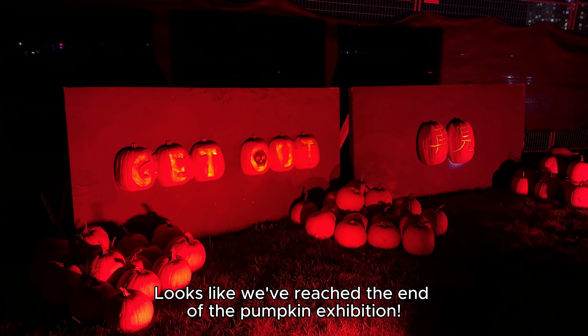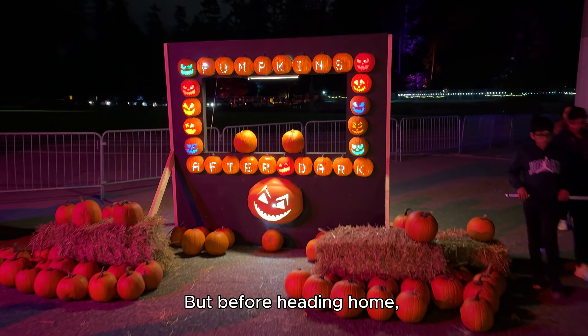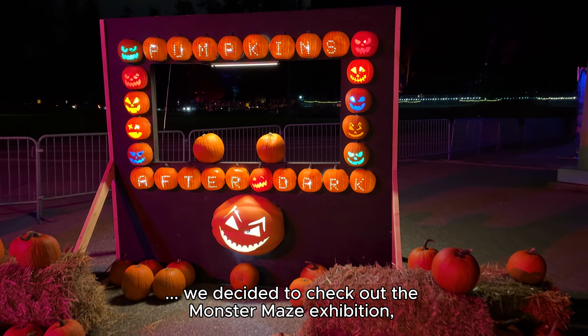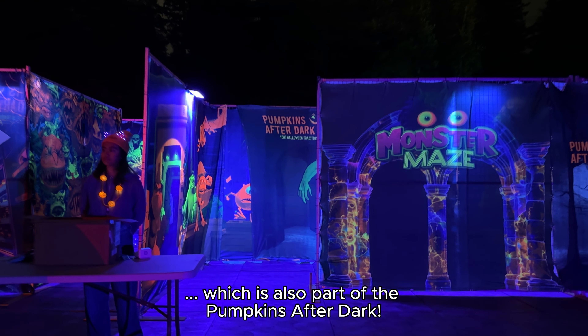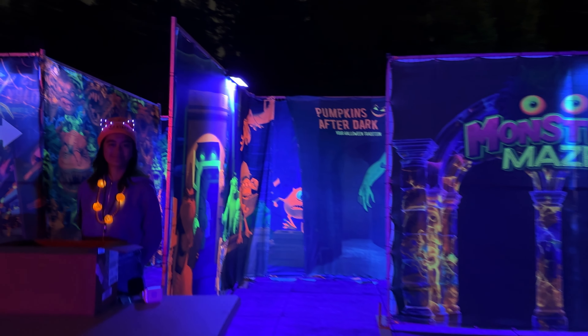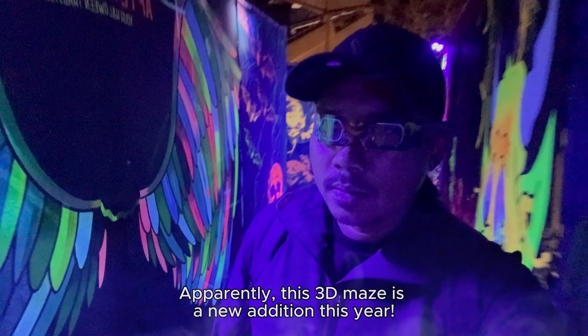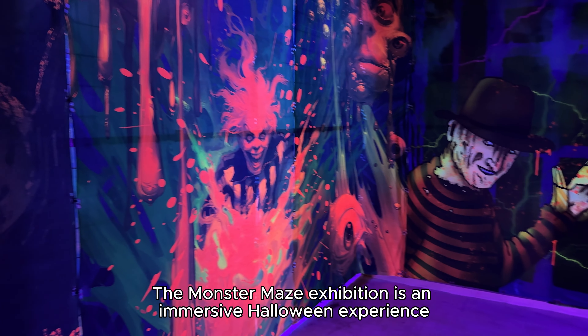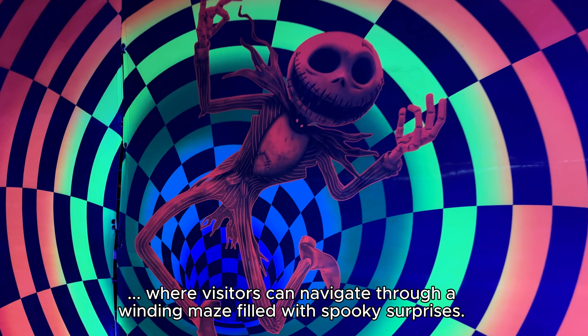Looks like we've reached the end of the pumpkin exhibition. But before heading home, we decided to check out the Monster Maze exhibition, which is also part of Pumpkins After Dark. Apparently this 3D maze is a new addition this year. The Monster Maze is an immersive Halloween experience where visitors navigate through a winding maze filled with spooky surprises.